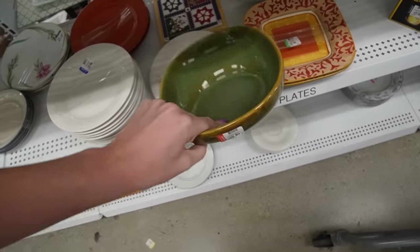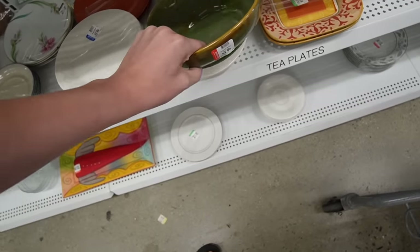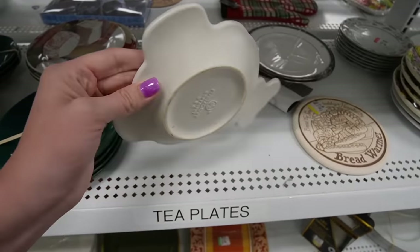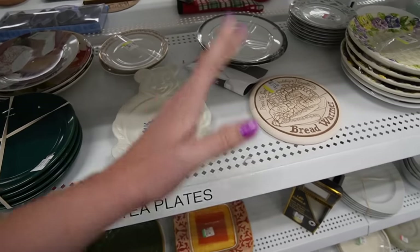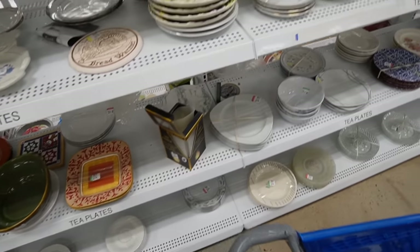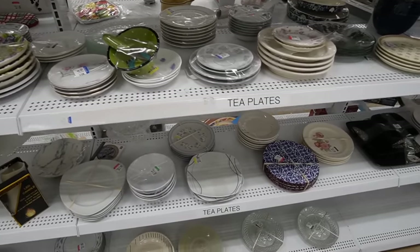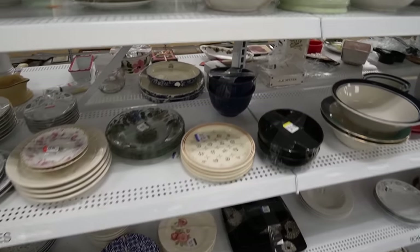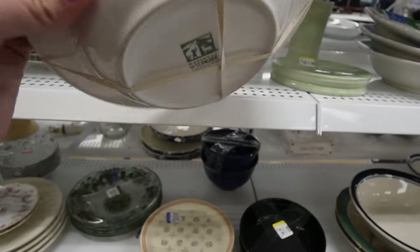There's a ton of saucers and plates over here. I think I may have looked at this the last time I was here. Yes, that is Falscrap. And more Falscrap - Falscrap comes from New York, Pennsylvania, and we're not very far from that. Of course now it's China, but I think that's part of the reason why we have so much of it here. It's pretty common in our area.